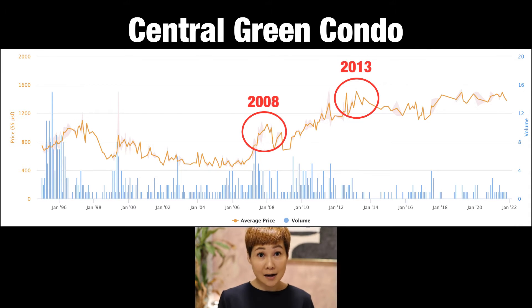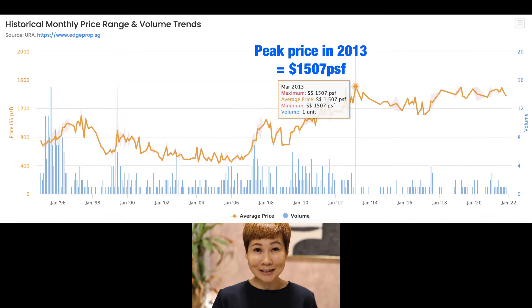The peak in 2013 is higher than that of 2008. So back to the question: has the latest transacted price in 2019 exceeded the peak price in 2013? Comparing the chart, you can see that the last transacted price in 2019 of 1,544 PSF has exceeded the past peak price of 1,570 PSF in 2013.